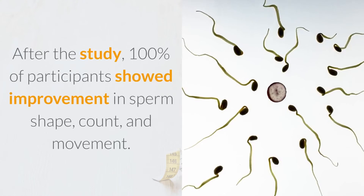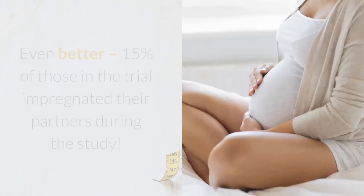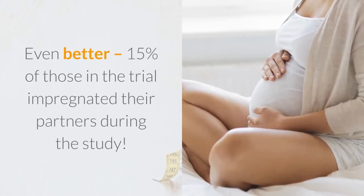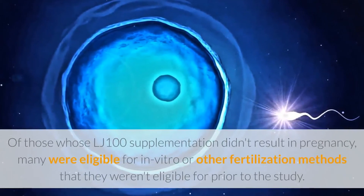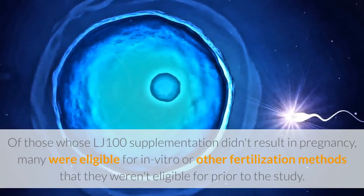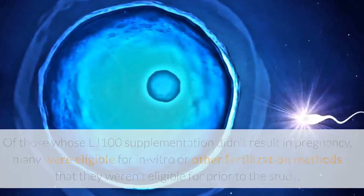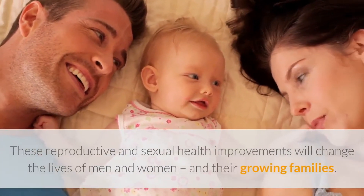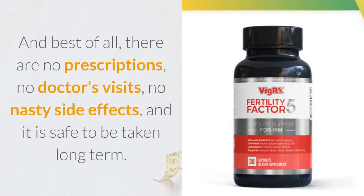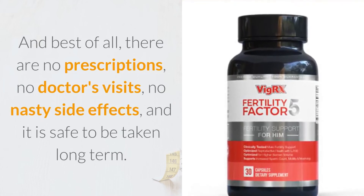After the study, 100% of participants showed improvement in sperm shape, count, and movement. Even better, 15% of those in the trial impregnated their partners during the study. Of those whose LJ100 supplementation didn't result in pregnancy, many were eligible for in vitro or other fertilization methods that they weren't eligible for prior to the study. Best of all, there are no prescriptions, no doctor's visits, no nasty side effects, and it is safe to be taken long term.